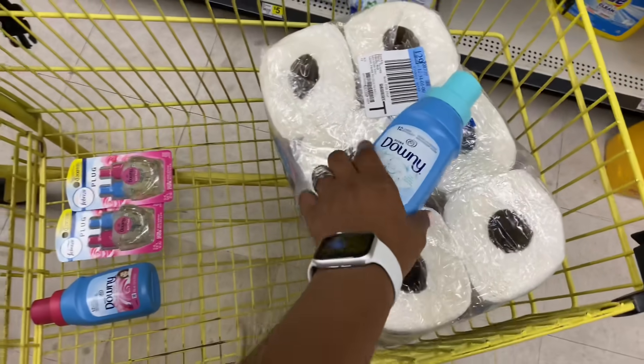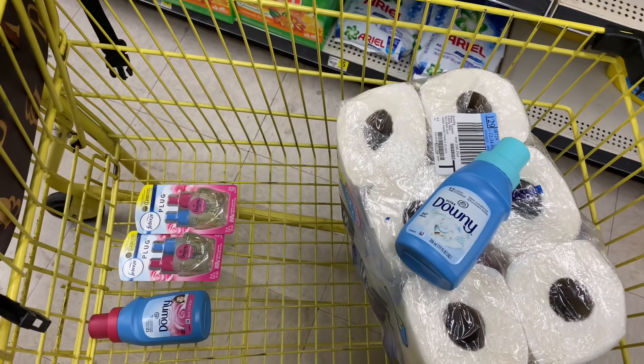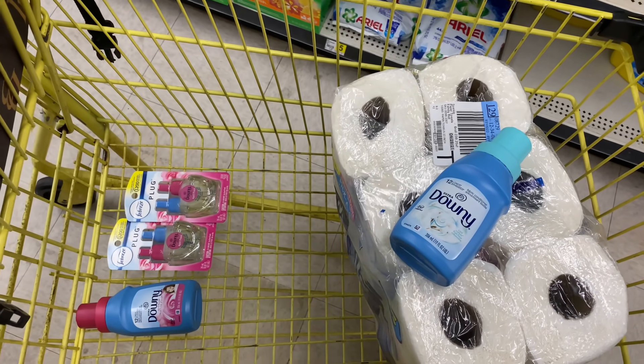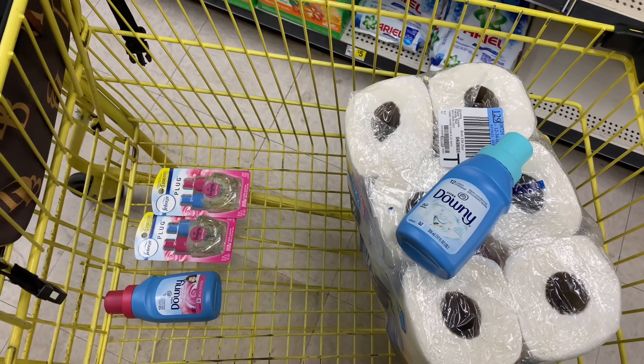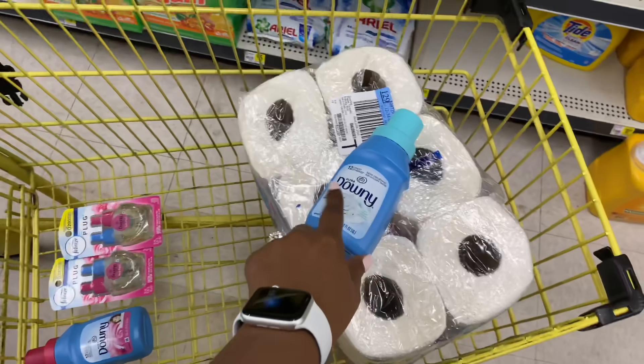I forgot to tell you guys that I do have additional five dollar challenges for you — I believe I have about seven of them. Go ahead and check out the description box and mix and match them according to your household needs. Now for the Downy, that two dollar digital coupon is also good for the Downy dryer sheets.